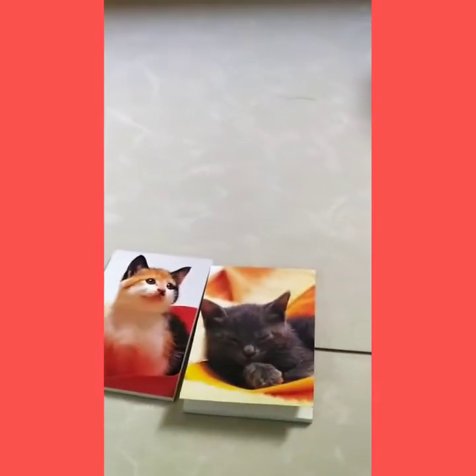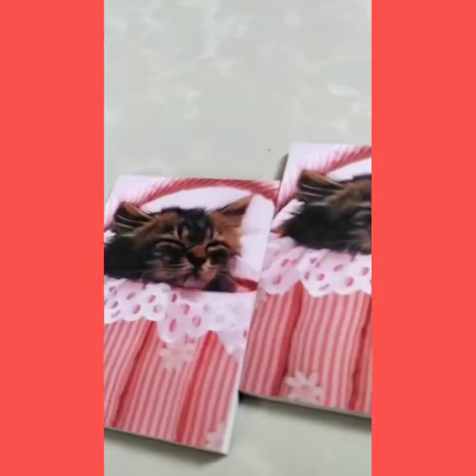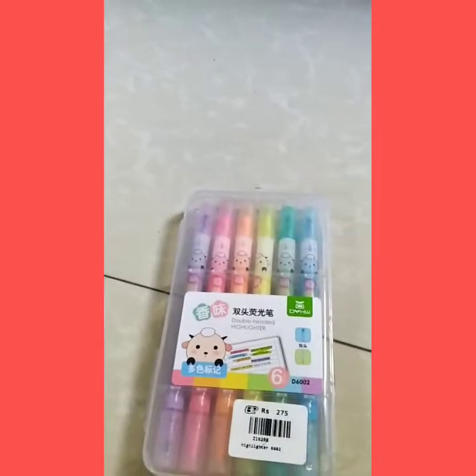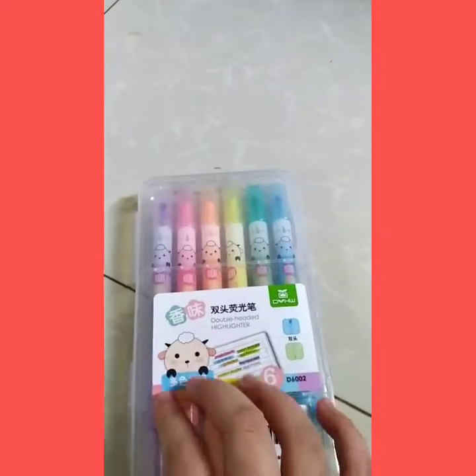Let's take a look at these — these are mini kitty cat notebooks. I love them, oh my God. These pink ones and these ones. And these are the highlighters — my sister's highlighters. They're neon colors.